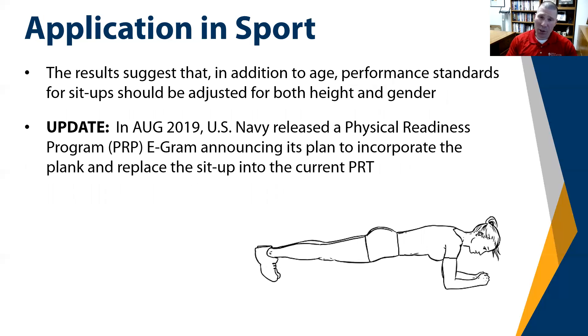In terms of application, the results suggest that in addition to age, performance standards for sit-ups should be adjusted for both height and gender. As an important update: in August 2019, Navy leadership — as a result of this study and other studies and releases in the literature — decided to move away from sit-ups and instead adopt the standard front plank. They are currently in the beta test phase, which means it will likely take several years to develop proposed norms and official performance standards based on a large enough sample of active duty sailors.